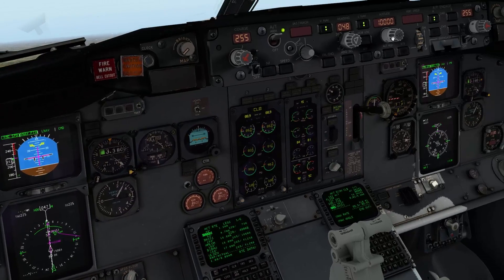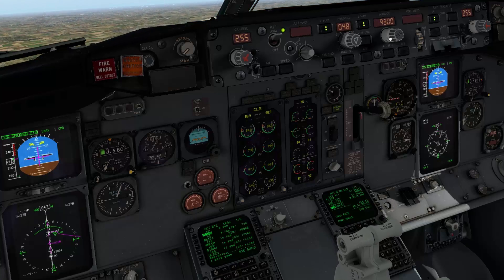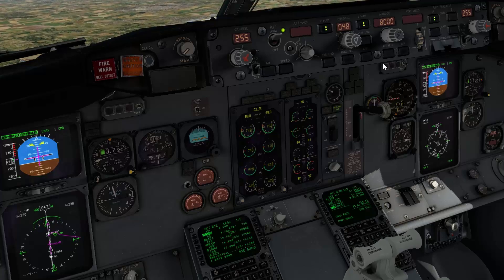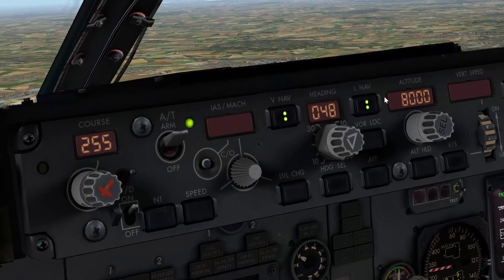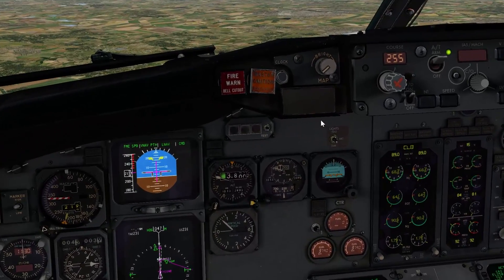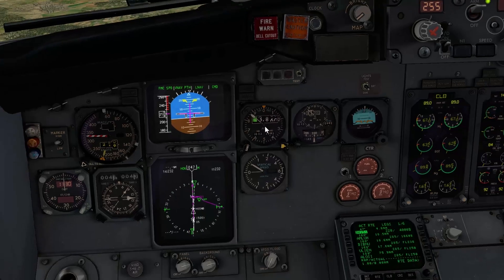I'm going to mess things up a little more. I'm going to put an altitude of 8,000 feet here into the mode control panel altitude window — you see that up here? It's 8,000. So what the plane does now — you see it went to FMC Speed VNAV path — it's leveling off at 4,000 feet.